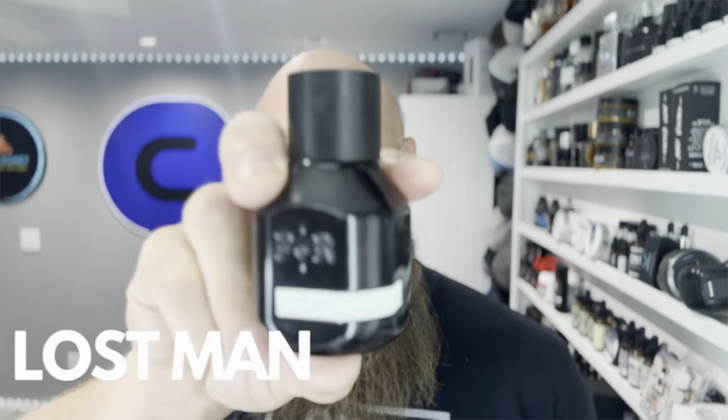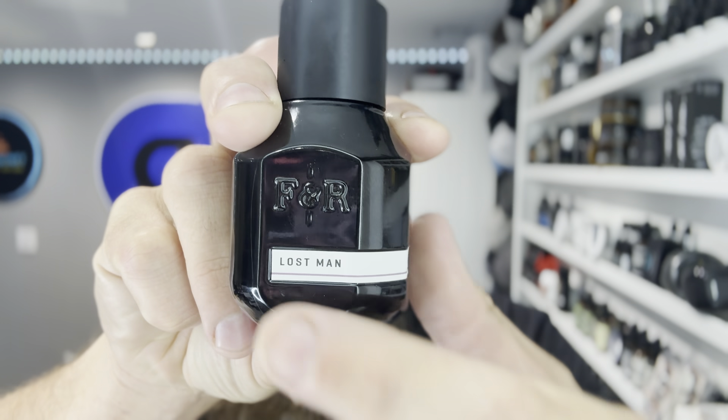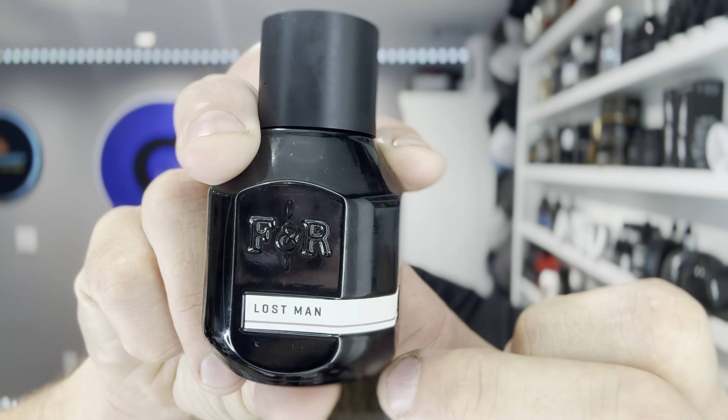This is Lost Man — as you can see it's got a purple line, whereas the other one had brown, so this is a completely different scent. This one is really really good for a date night or colder weather, in my opinion. It's going to be an absolute incredible blast of everything all at once — you get the grapefruit on top, it's really zesty, some mandarin, and leather in the middle notes, with vetiver in the base.